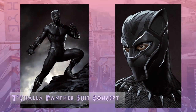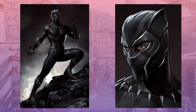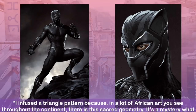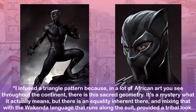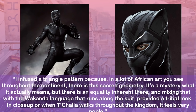Here are some of the initial concepts of the new Panther suit. According to a New York Times article, Ryan Meiderding, head of visual development at Marvel Studios, designs all of its superhero suits. But Carter put her stamp on the three versions made for this movie, adding a raised triangle motif. Carter said she infused a triangle pattern because in a lot of African art throughout the continent, there is this sacred geometry. It's a mystery what it actually means, but there is an equality inherent there. And mixing that with the Wakandan language that runs along the suit provided a tribal look.